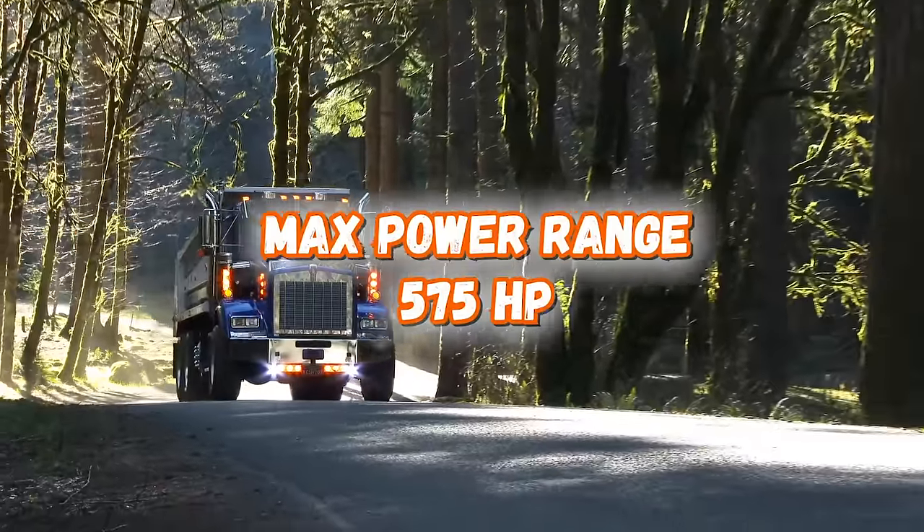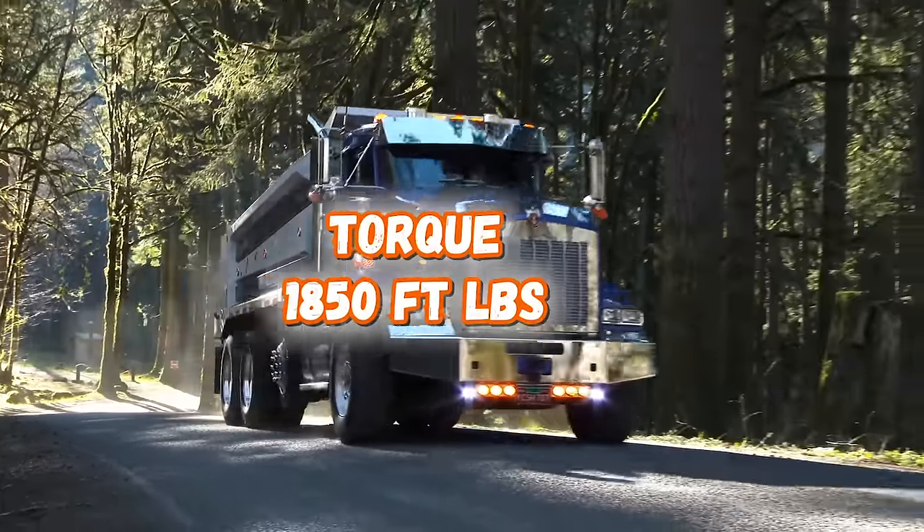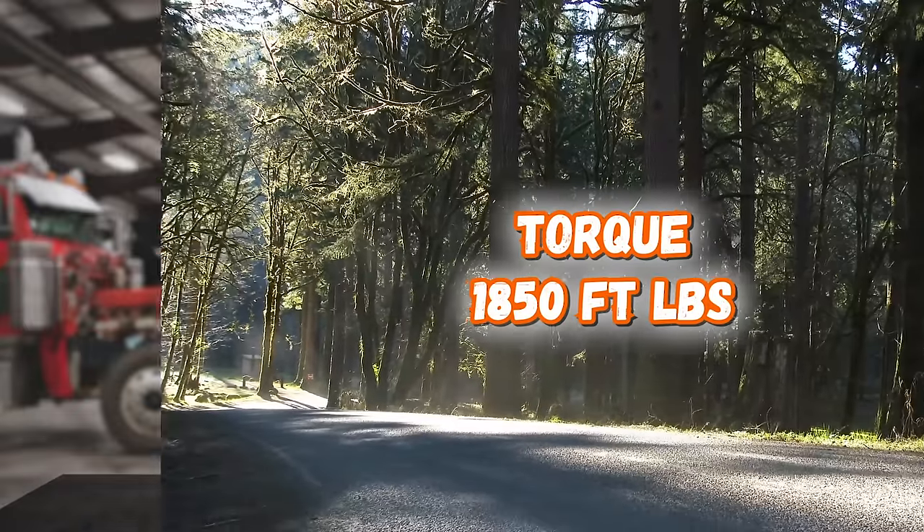The C16 puts up 575 horsepower with a peak torque of 1,850 foot-pounds. However, these engines are quite often modified — which according to many who have done so is quite straightforward — in order to get more horsepower.